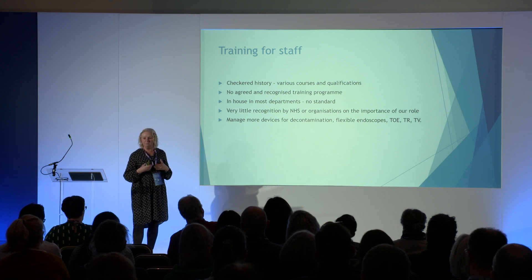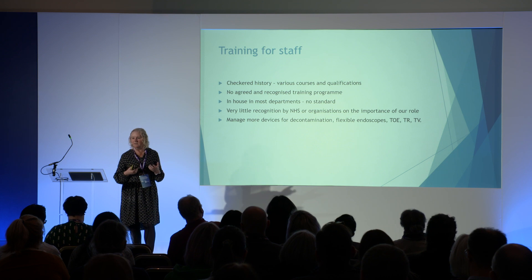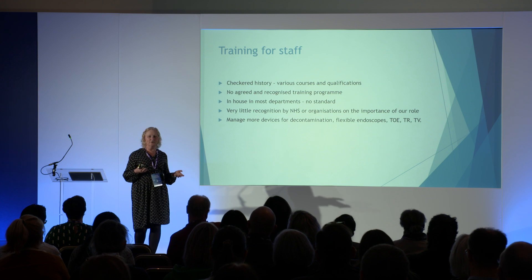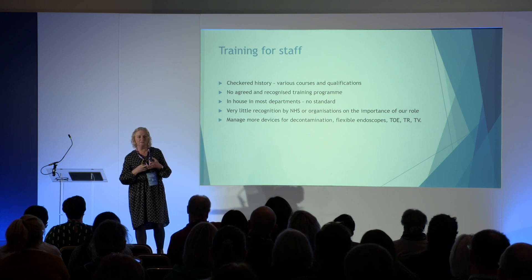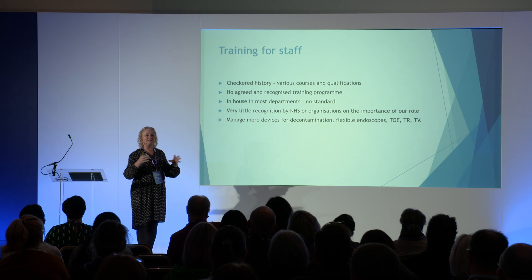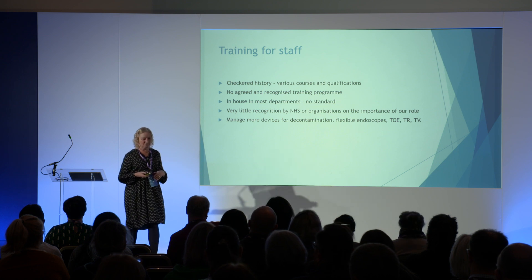We're managing more devices. Decontamination managers are quite often over endoscopy — we manage endoscopes, TOE, other probes, ultrasound probes. And where are ultrasound probes found? Theatres, ultrasound, early pregnancy, ICU, ED, physiotherapy. When you start thinking about it, decontamination covers much more than just invasive medical devices — these are invasive instruments, or can be.